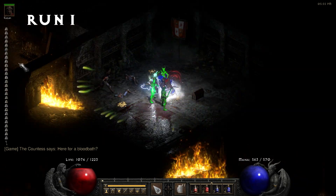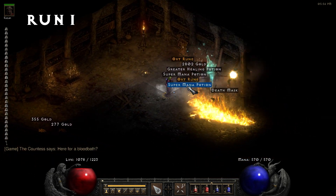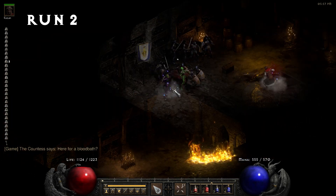What's going on everybody? Today we're at it again for another 100 Countess Runs. I increased the size and tried to improve the clarity of our rune tracker on the left, so hopefully it's a little easier to see now.